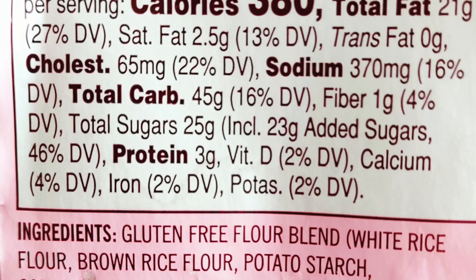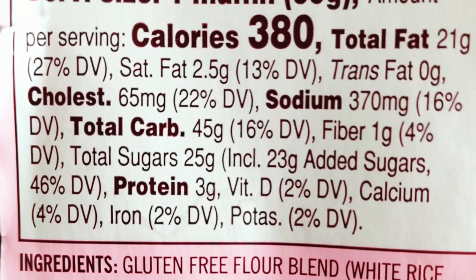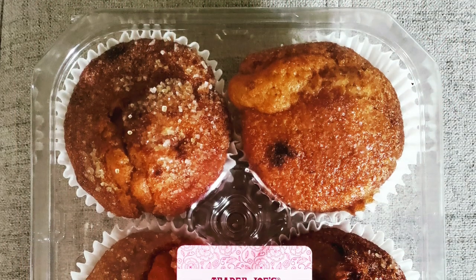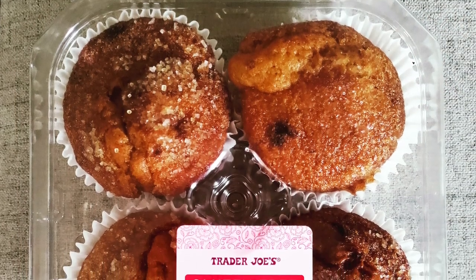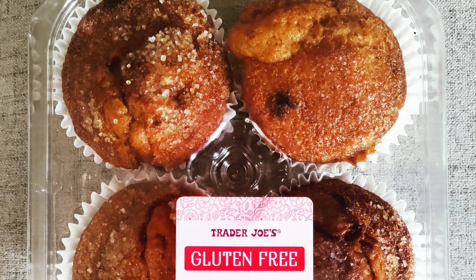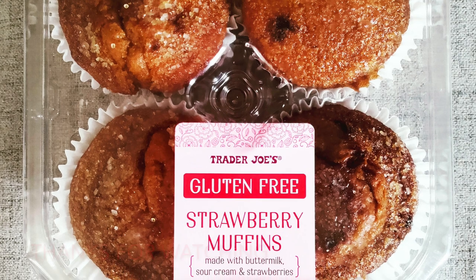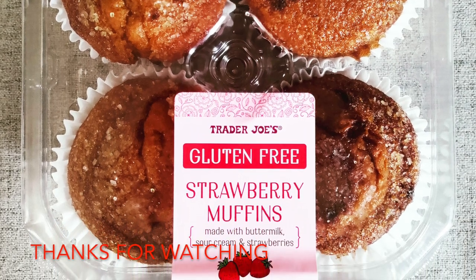Folks with wheat allergies, celiac, or Crohn's disease, rejoice — put these on your grocery list for sure. Put me down for a solid four out of five stars. The beautiful wifey will go with four and a half on Trader Joe's gluten-free strawberry muffins. Bottom line: 8.5 out of 10. Really darn good.